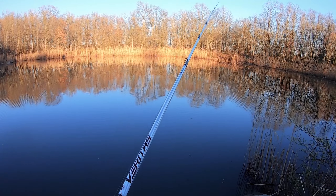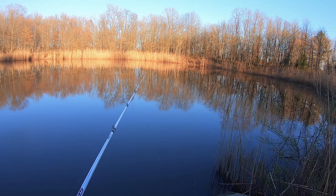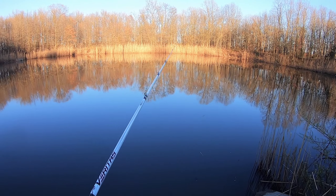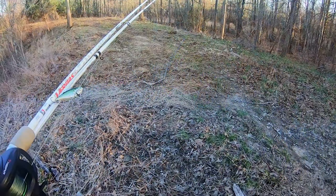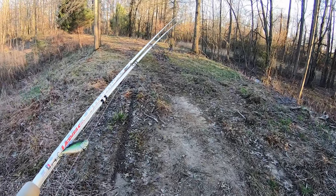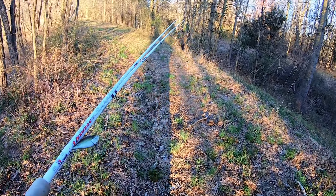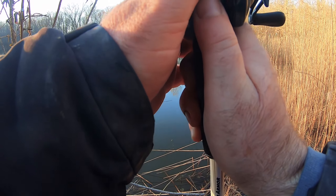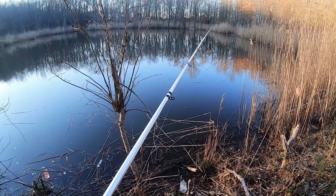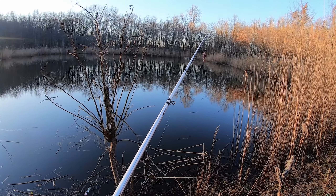I'm not getting any more bites here in this spot, so I'm going to move over to that one and try casting along the bulrush there, hopefully get some fish. No bites in this spot either, so let's just go around and try all the spots.